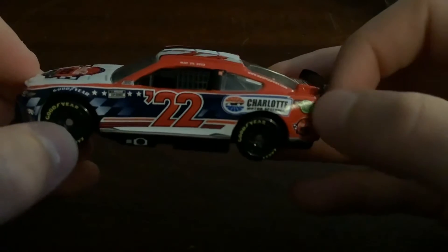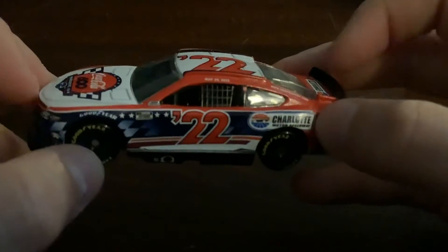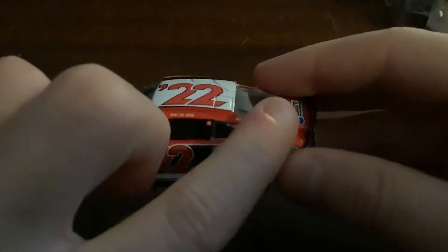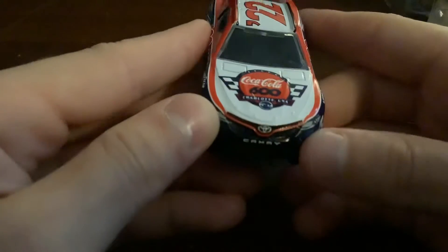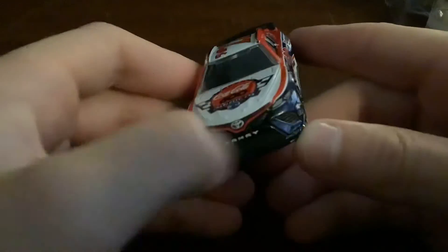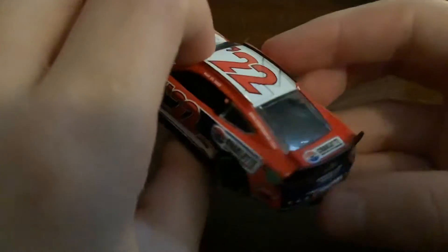We have the gas pump right there — I forget what it's called. Then we have the exhaust pipe, window net, the window, the date, the number. This car is smaller than the older cars. Then we have the Coke 600 branding, and up front we have the Camry — the front is the same.